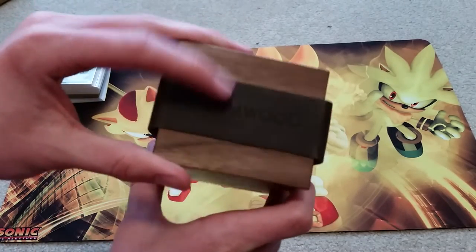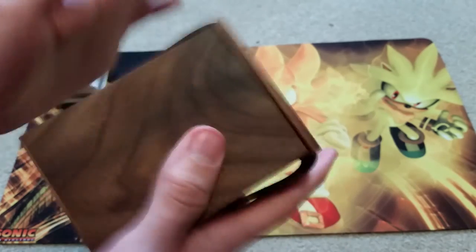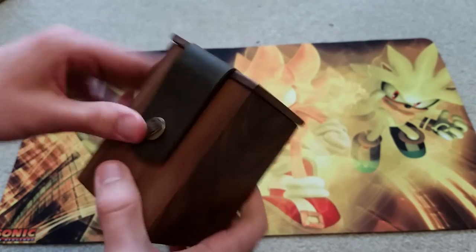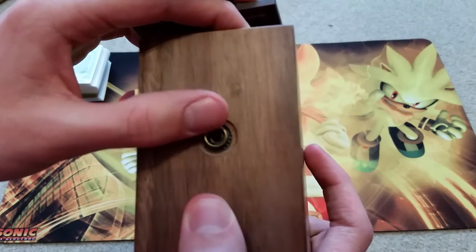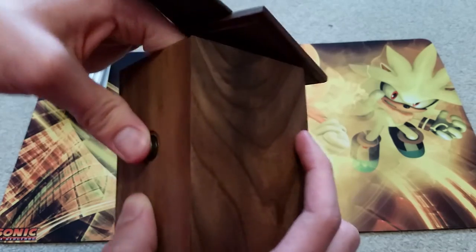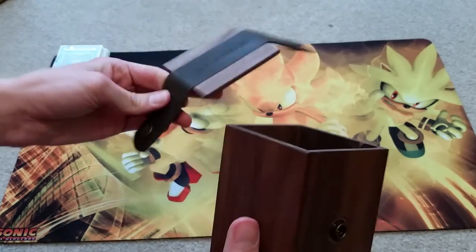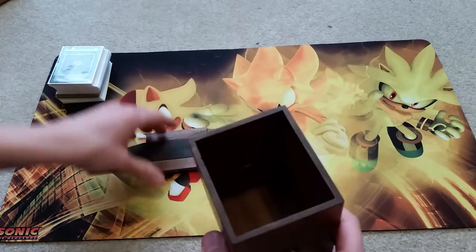The lid actually says 'Wyrmwood' right on it and has their logo on the side. This is a really heavy-duty deck box — it's a bit bulky but makes up for it in how aesthetically pleasing it looks. You can see the buckles are crafted into the wood as opposed to being glued on, so there's really no chance they'll fly off. There's kind of a groove to keep the lid on securely.